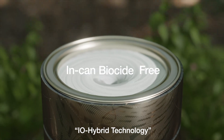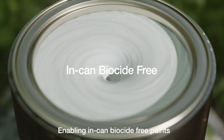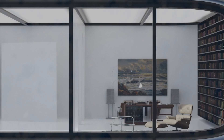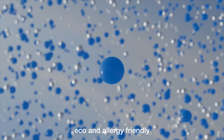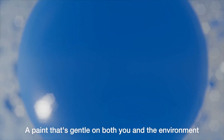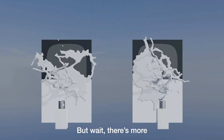And here's the magic touch: IO Hybrid Technology enabling in-can biocide-free paints. Say goodbye to those pesky microorganisms that often thrive in paint cans — embrace the future of paint formulation, eco and allergy friendly. That's right, a paint that's gentle on both you and the environment.